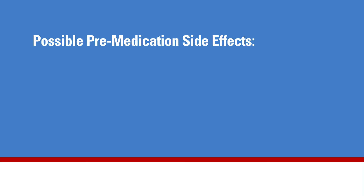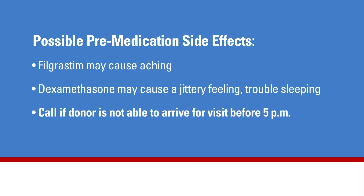There are possible side effects associated with these medicines. The most common side effect for filgrastim is that it may cause an aching sensation. Dexamethasone may cause a donor to feel jittery or have difficulty falling asleep or staying asleep. The donor should call right away if he or she is unable to arrive for this visit before 5 p.m., as the team may have to cancel the donation.